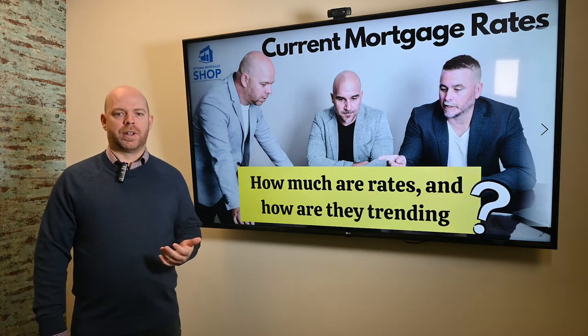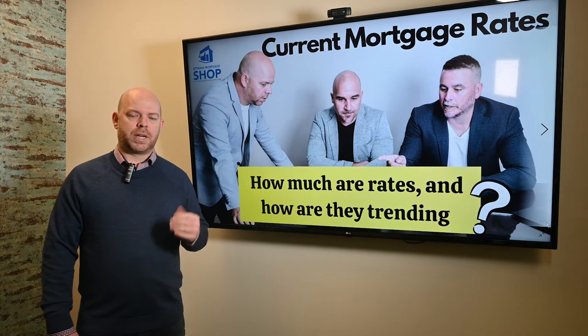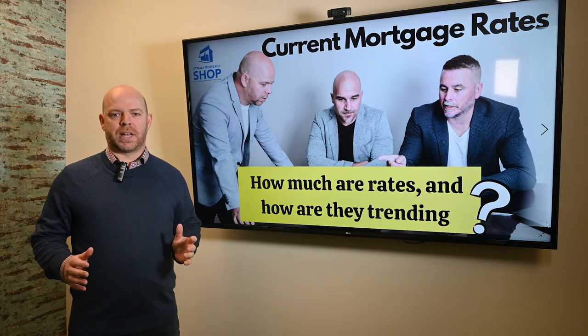Now when we're putting more than 20% as a down payment, the rate slightly goes up a little bit. The five-year fixed will be at 2.69% and the variable will be at 1.25%. Still great rates out there.